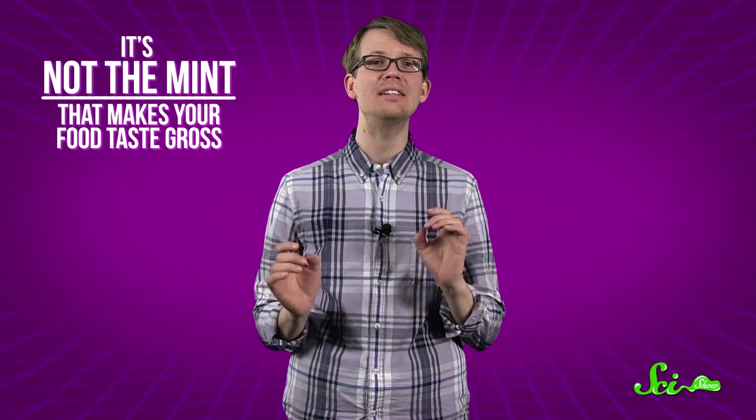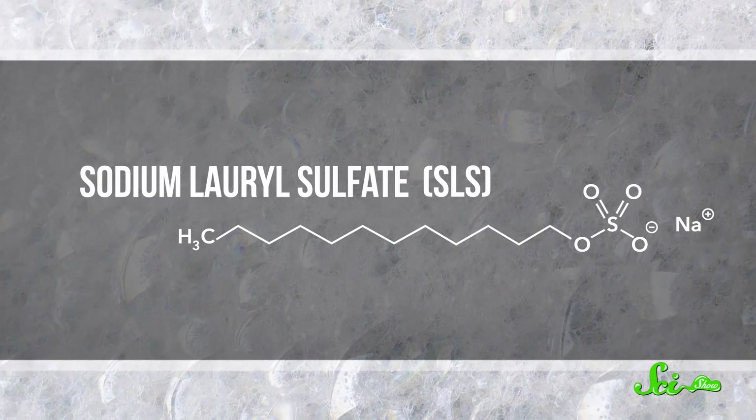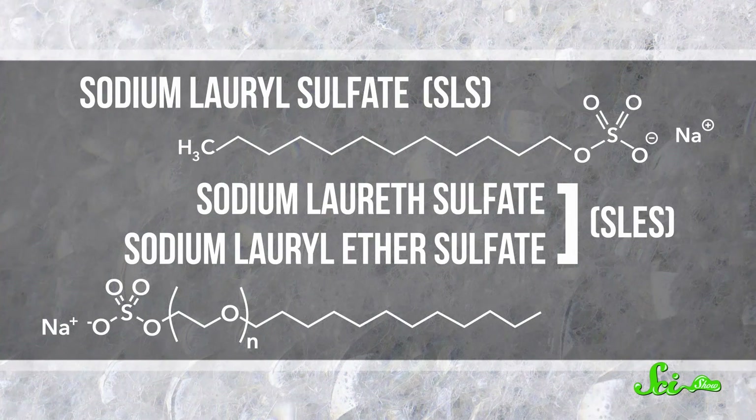Why? Well, despite what many folks think, it's not the mint in your toothpaste that makes your food taste gross. It's a compound called sodium lauryl sulfate and other chemicals with similar-sounding names.